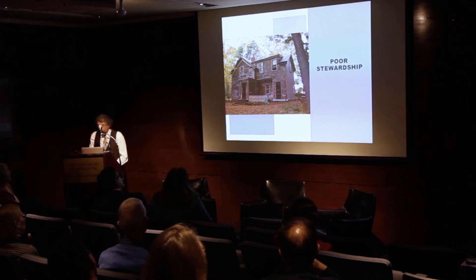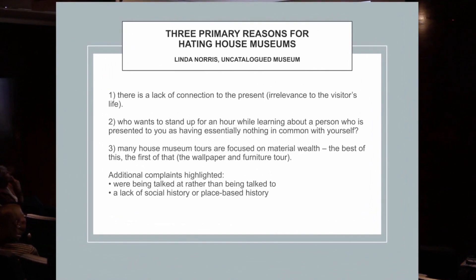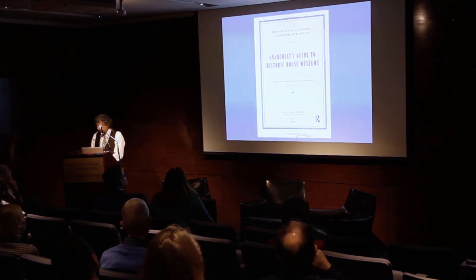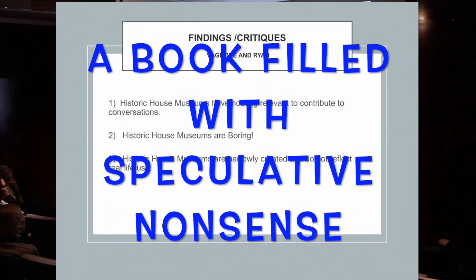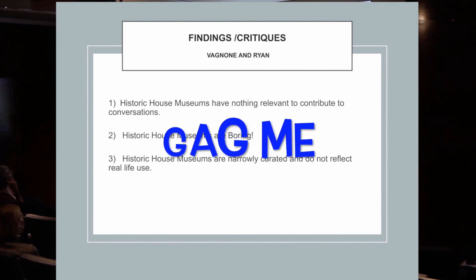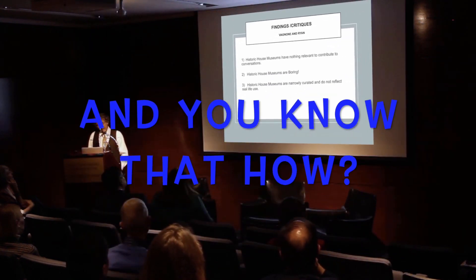Historic sites are costly to maintain, and a lot of people don't like historic house museums. This is from Linda and Franklin Von Goen — and specifically about tours. They also added that house museums are elitist, insular, self-referential, and culturally old-fashioned. This is what a lot of people think about our house museums.